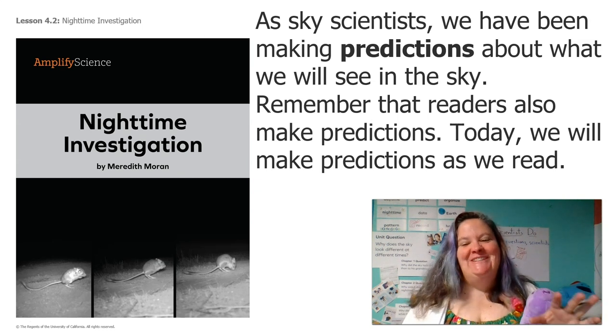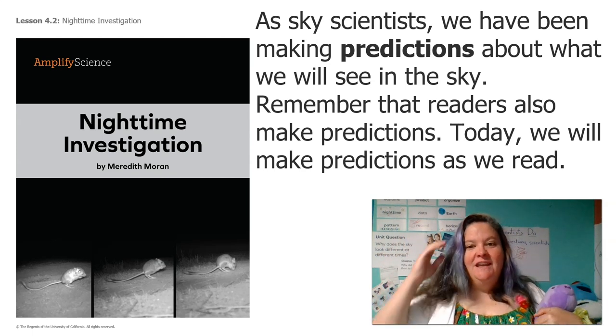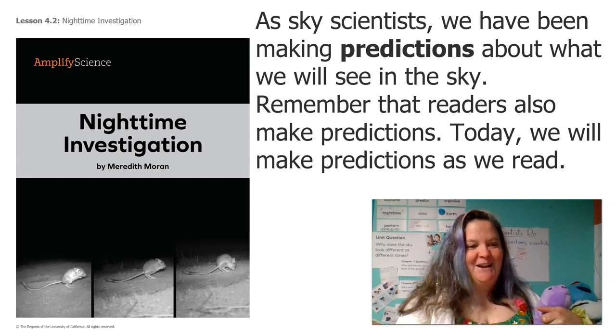And we're really lucky today because my husband Mr. Fisk — the same one that made that sun observation — he's going to come and read to us Nighttime Investigations. So everybody, let's welcome Mr. Fisk! Hey kids, Mr. Fisk here. I'm going to read you Nighttime Investigation by Meredith Moran.